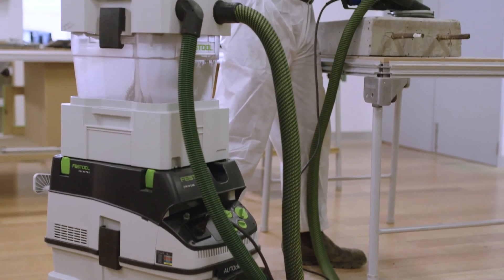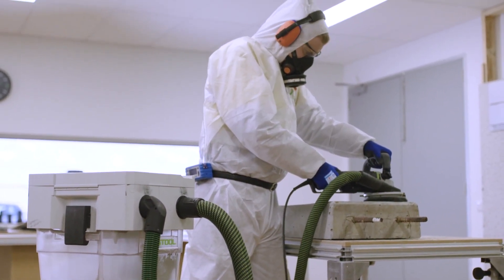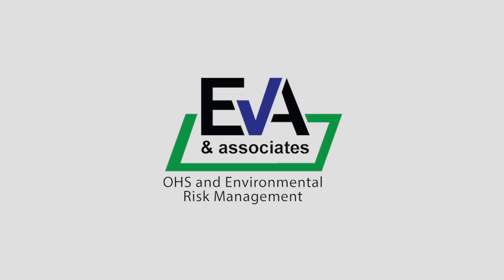In 30 years of experience I've not seen another product that provides this level of dust control for this type of application, and I would recommend it to any users who are looking to protect their health. I think this is really important for us to do here at Festool because it shows that we stand behind our product and we mean what we say about the health and safety it provides when you use our systems.